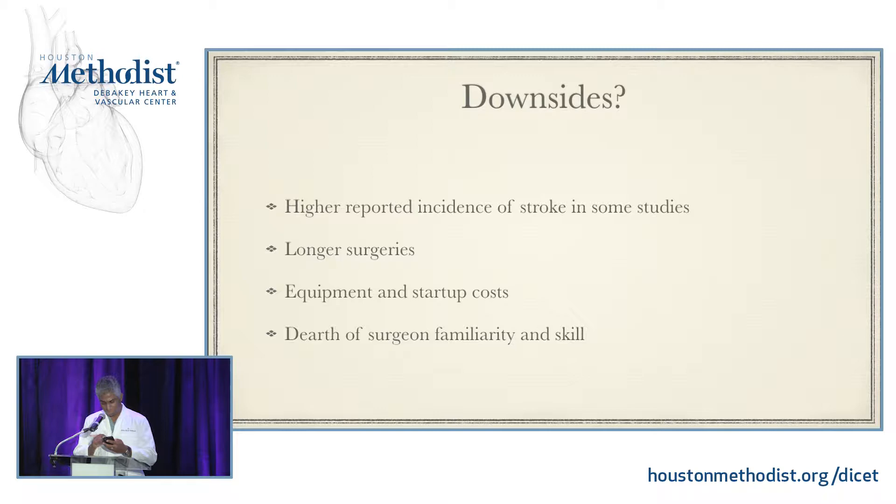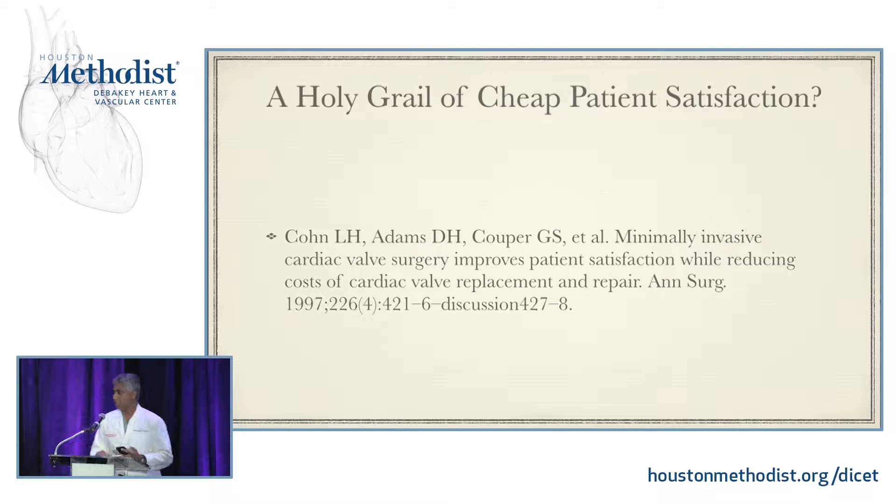However, as the regulators and payers are starting to look at these so-called markers of quality, could minimally invasive operations be a holy grail of patient satisfaction? Certainly Cohen et al. talk about this — patients are getting out of the hospital more quickly, spending less time in the ICU, shorter ventilation times, less blood usage, smaller incisions, less pain afterwards. There are a lot of good reasons why we might want to do this.